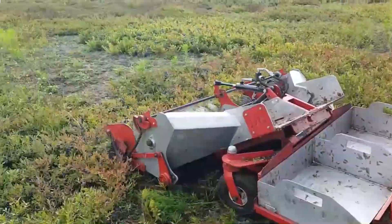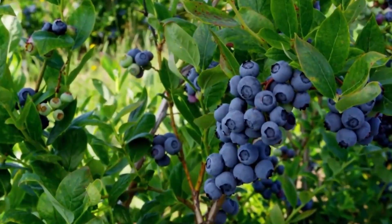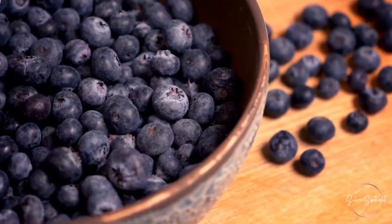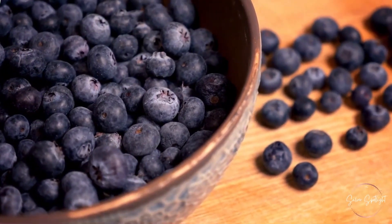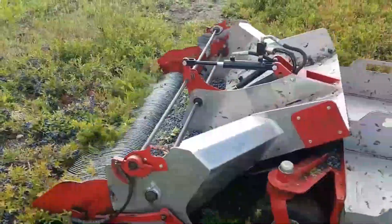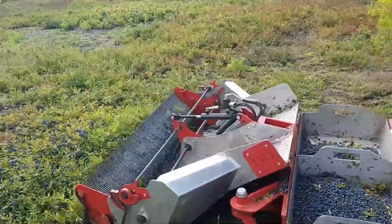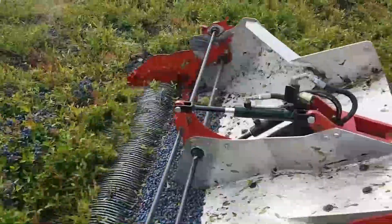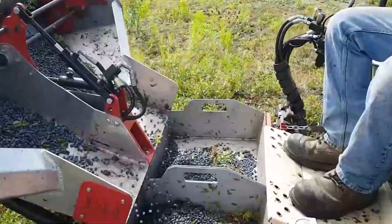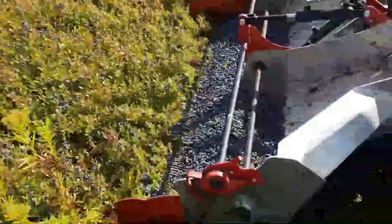Although blueberries are prized for their flavor, harvesting them can be difficult due to their small size and slow growth. A Dutch company developed an extremely quick blueberry harvesting device in response to this. It acquires a metric ton of blueberries every hour, carefully picks ripe blueberries, and moves harvested blueberries to gathering baskets via a conveyor belt. It quickly gathers large quantities while reducing harm to the fragile berries and requiring fewer workers.